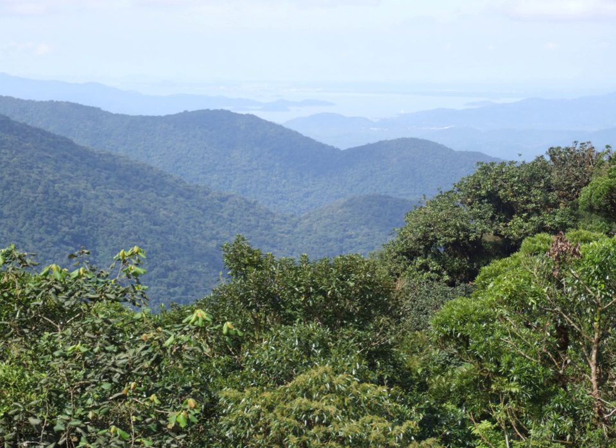Despite so little forest remaining, the Atlantic forest remains extraordinarily lush in biodiversity and endemic species, many of which are threatened with extinction. Approximately 40% of its vascular plants and up to 60% of its vertebrates are endemic species, meaning they are found nowhere else in the world. The official threatened species list of Brazil contains over 140 terrestrial mammal species found in the Atlantic forest.